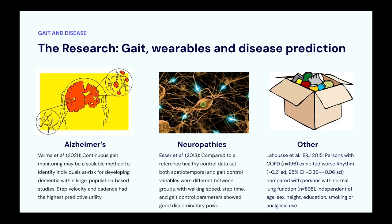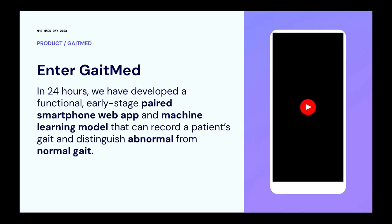There have also been studies showing gait changes in Alzheimer's disease, which can lead to early detection and possibly further treatment. Similarly for neuropathies. Interestingly, we also found studies showing that COPD patients have gait changes that can be detected by accelerometry. We know that early changes in many conditions can be picked up using smartphone and smartwatch accelerometry data.